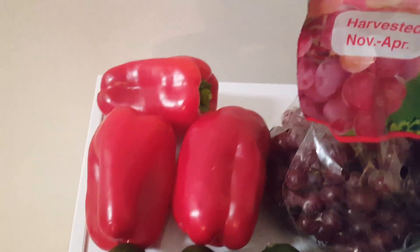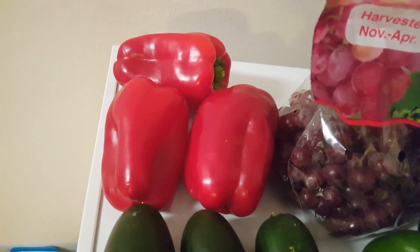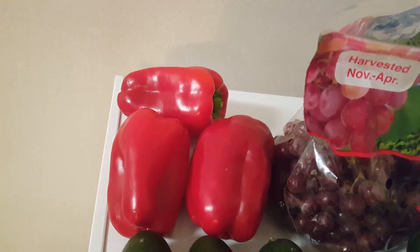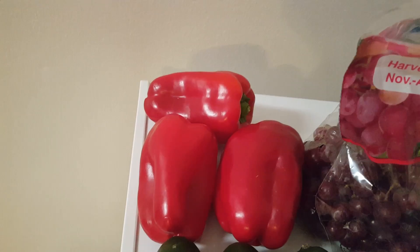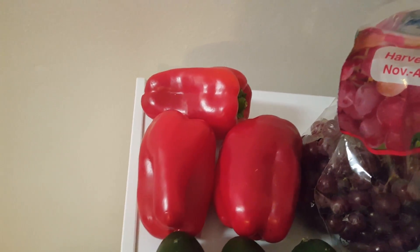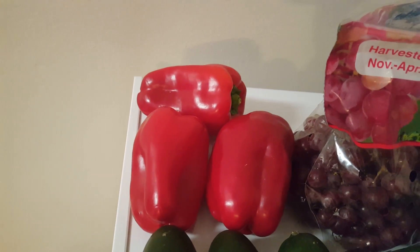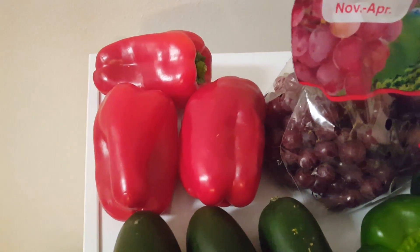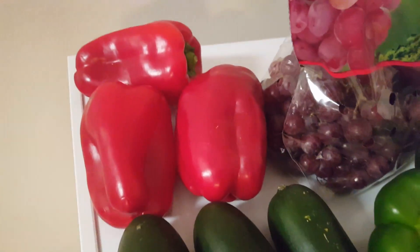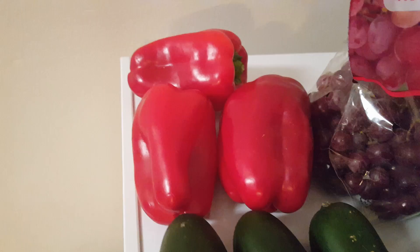Over here we have three gorgeous red bell peppers — they are huge. They look great, and I cannot wait to use these in our fajitas. These were three for a dollar, which is really cheap around here. One of our big box retailers sells these on sale normally four for $5, so that is just incredibly cheap compared to that.